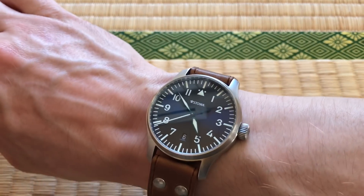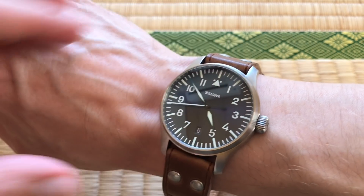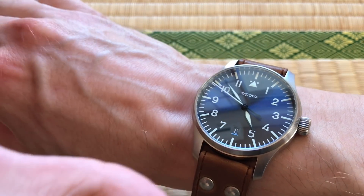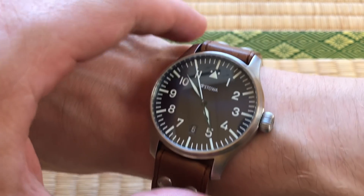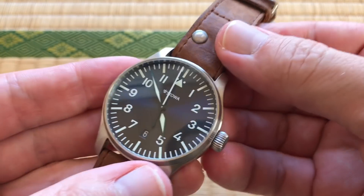It's got the same lug-to-lug and case width dimensions as the Submariner, but it feels totally different — it feels a lot wider, of course because it's 40mm, but it doesn't have a rotating bezel. It is a good looking watch.